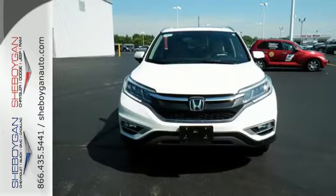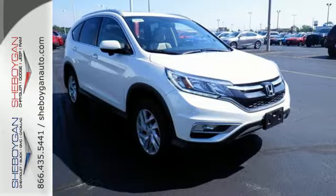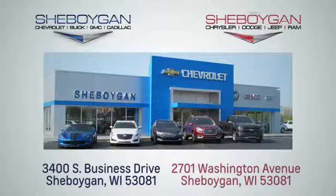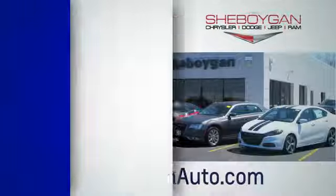This CR-V packs a punch and can pack it in. Come in today for a test drive. Choose Sheboygan Auto. We're conveniently located at 3400 South Business Drive or at 2701 Washington Avenue in Sheboygan, Wisconsin. Sheboyganautos.com.